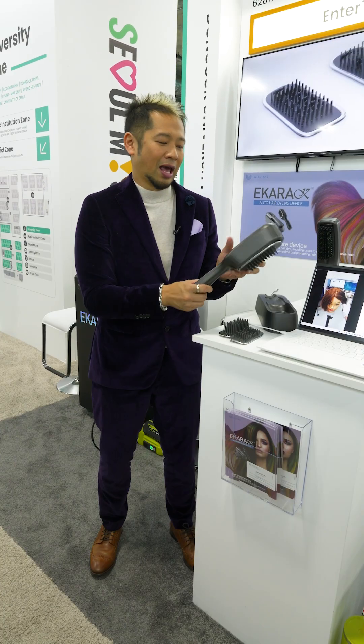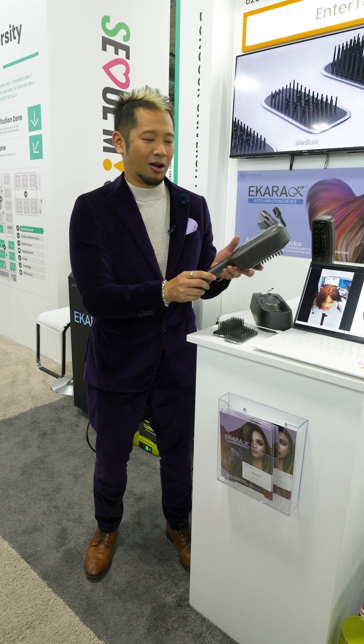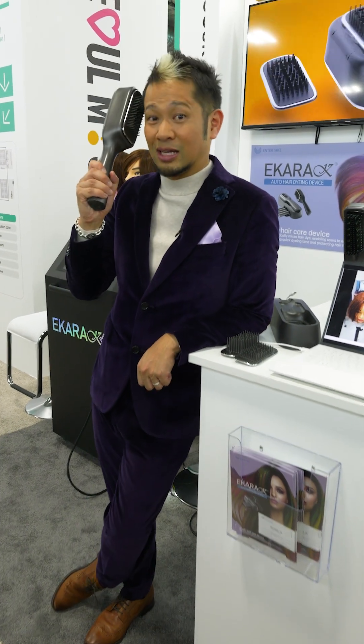This is a really fun device, and there you go — a first look at the ICARA. I think I need one of these, like right now.